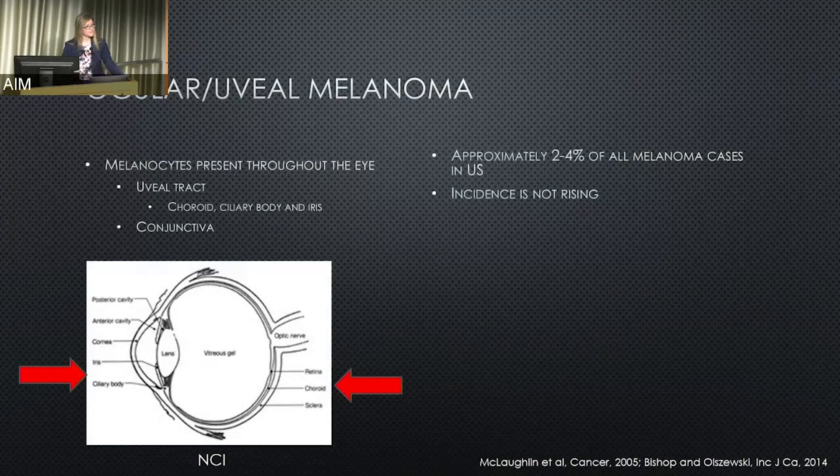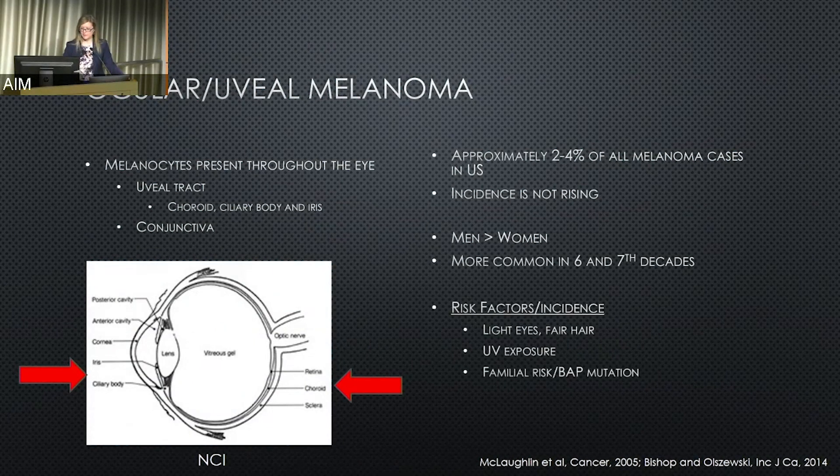The incidence of ocular melanoma does not appear to be rising as skin melanomas are. It is a bit more common in men than women and more common as people get older. Risk factors include UV exposure, familial risk including familial melanoma mole syndrome, BAP1 mutations, and light eyes and fair hair. There are also unknown risk factors at this point.